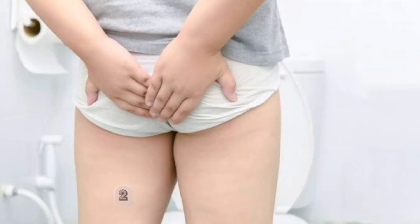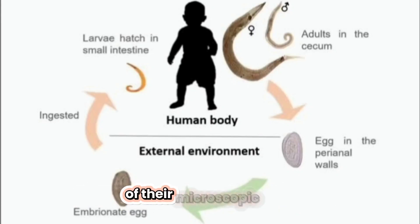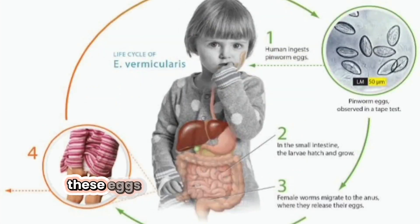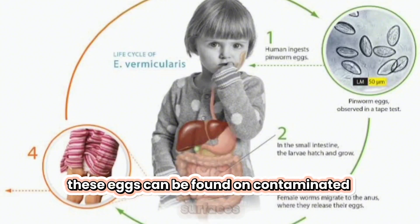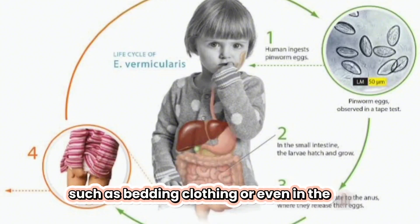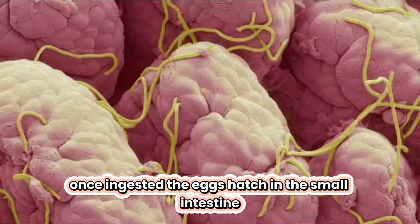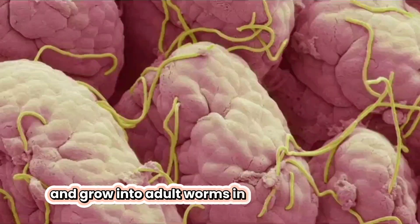Two, how do you get pinworms? Pinworms spread through the ingestion of their microscopic eggs. These eggs can be found on contaminated surfaces, such as bedding, clothing, or even in the air. Once ingested, the eggs hatch in the small intestine and grow into adult worms in the large intestine.